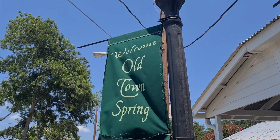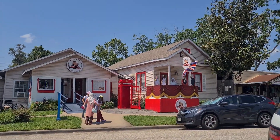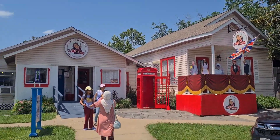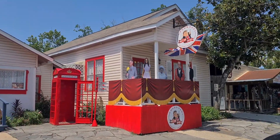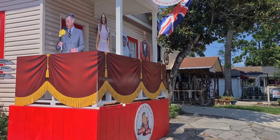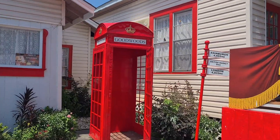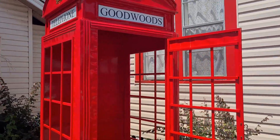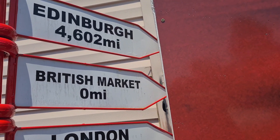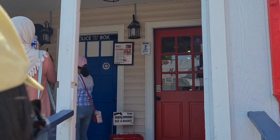Welcome to Old Town Spring, Texas! Let's go look at this old house — England Good Wood British Market in Texas. Let's make a phone call. Edinburgh that way, British Market, London — let's go to England House.